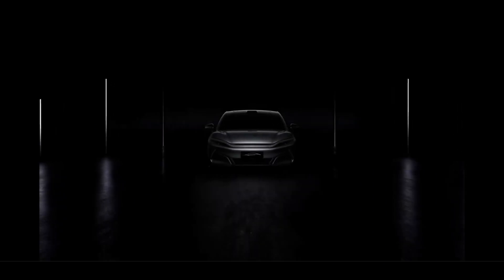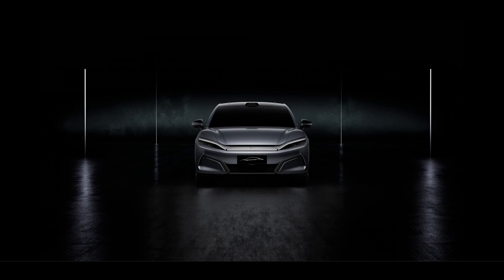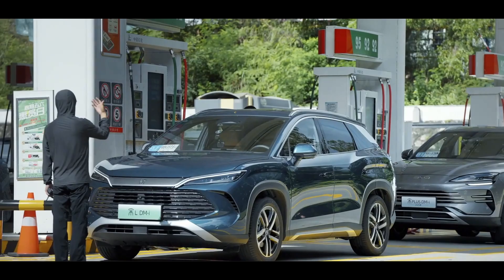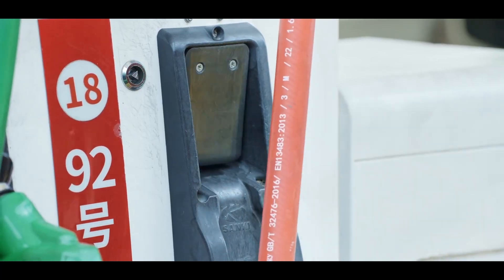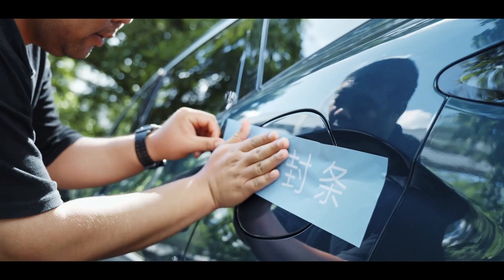Hello, everyone. Today, let's talk about BYD's newly released fifth-generation DMI technology. Just how impressive is this technology? With a full charge and a full tank of fuel, the combined range can reach an astonishing 2,100 kilometers.